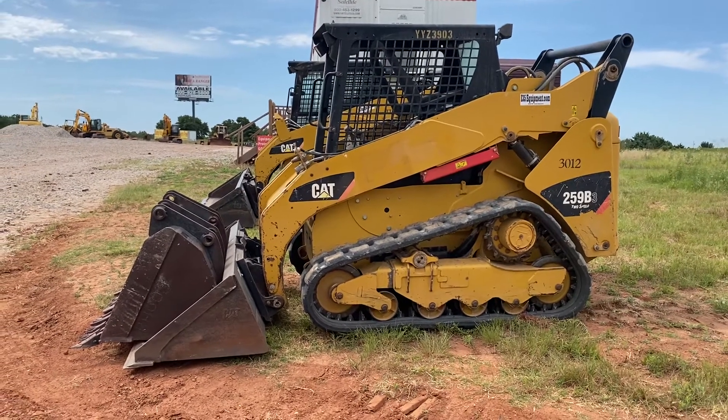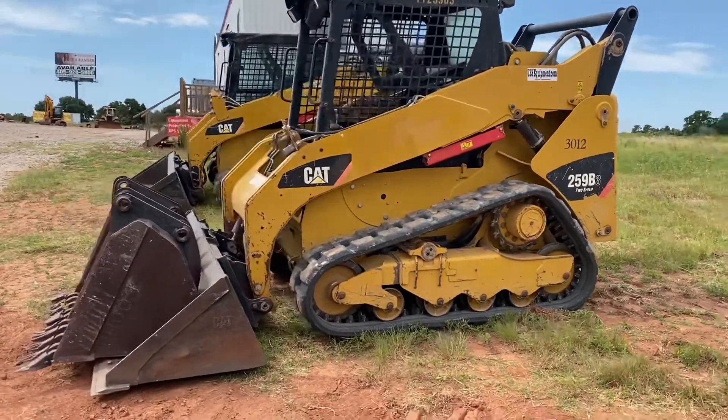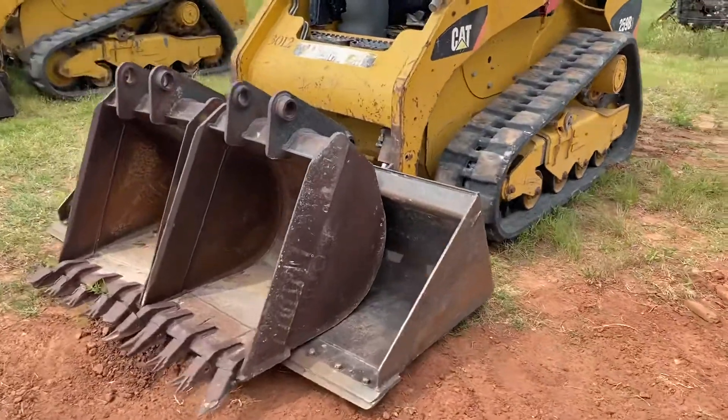I35equipment.com. This is the Caterpillar 259B3, stock number three. It does not include these two buckets that are sitting inside the skid steer bucket.